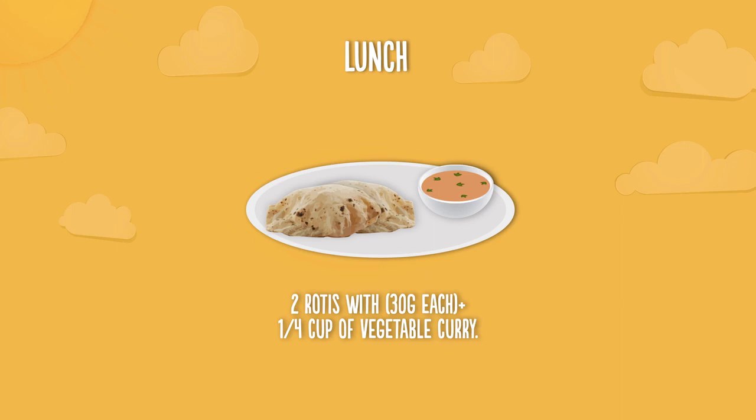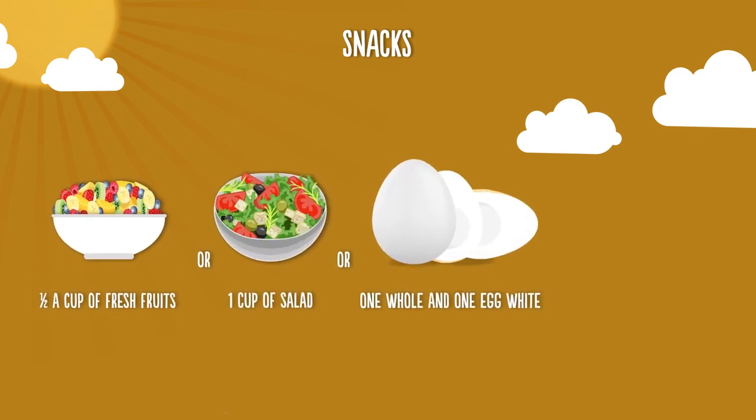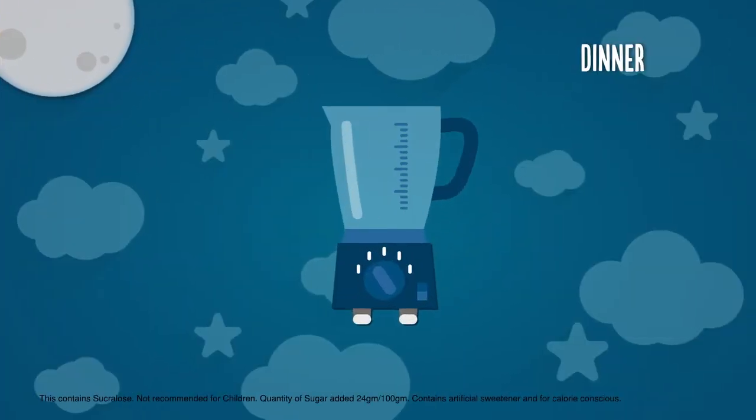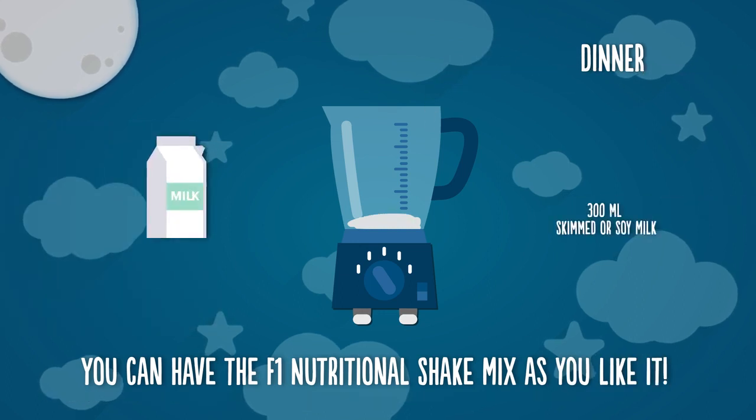For your afternoon snack, you can again have half a cup of fresh fruits, one cup of salad, one boiled egg white, and a handful of nuts. At dinner, you can have the F1 Nutritional Shake Mix as you like it.